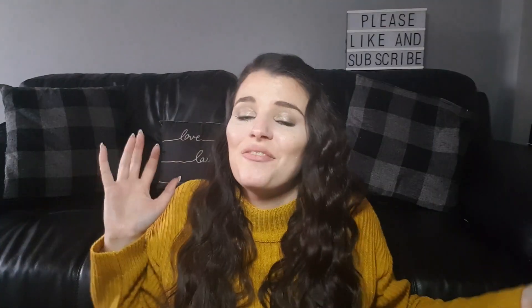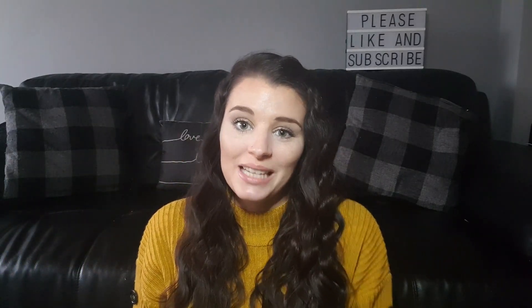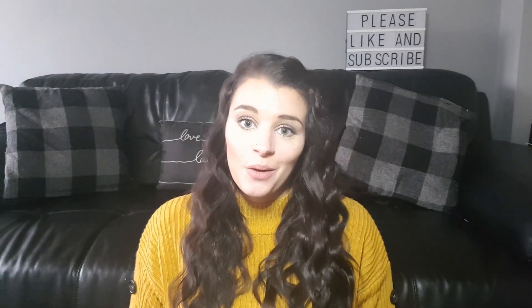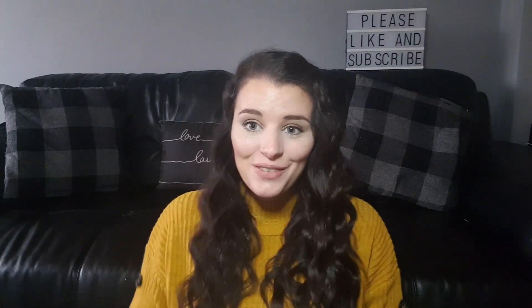That is the end of my ASOS haul — I hope you enjoyed it! If you did, please give it a big thumbs up and subscribe if you're new. Don't forget to press that bell. I'm a mum of two and I do videos on fashion, beauty, lifestyle, and motherhood, so if that's something you're interested in please subscribe. I hope you all have an amazing rest of the day and I'll see you soon, bye!